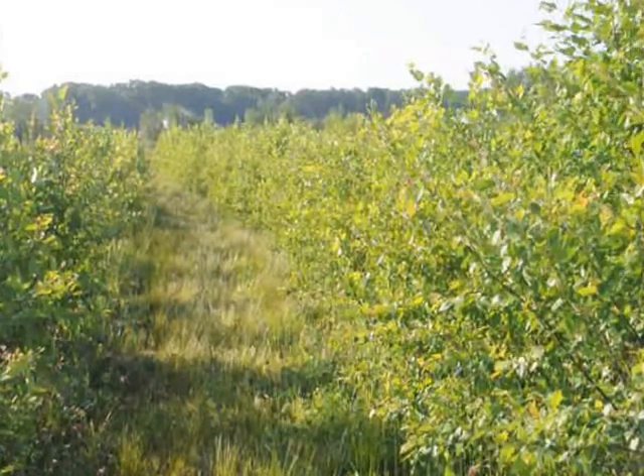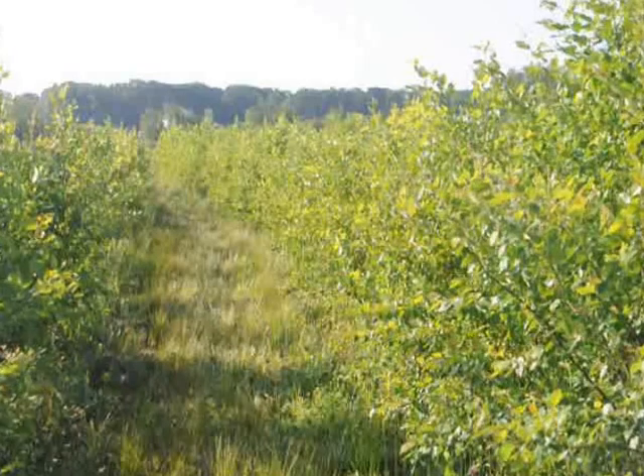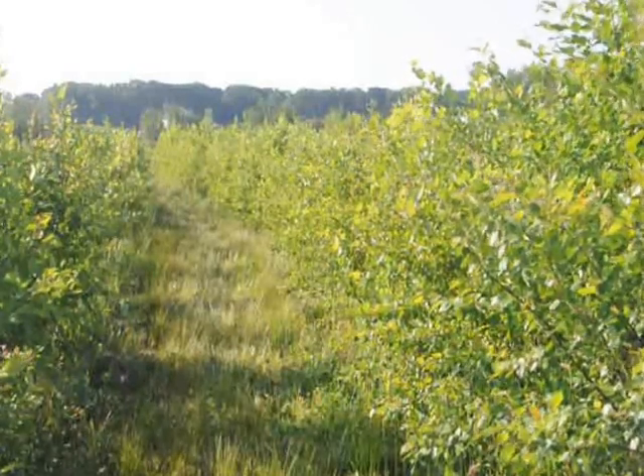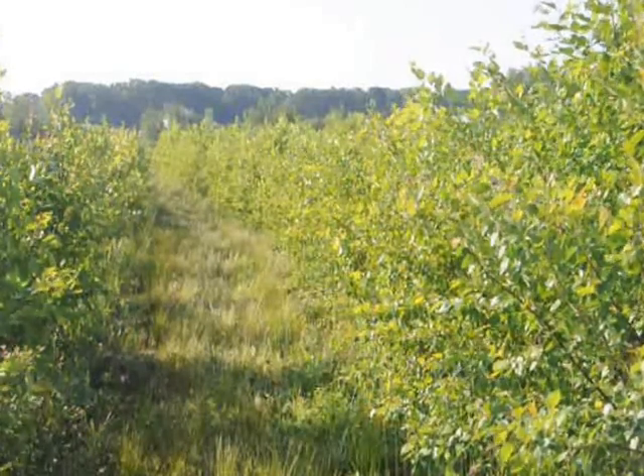This is Bill. I'm here at Highland Hill Farm on Route 313 in Fountainville, PA. This is a field of river birch trees that we have. River birch trees are fairly easy to grow. If you can mess up a river birch, you're doing something right — it's tough to do.